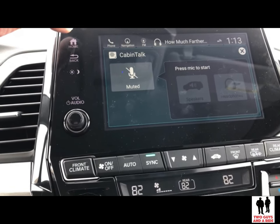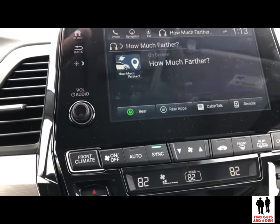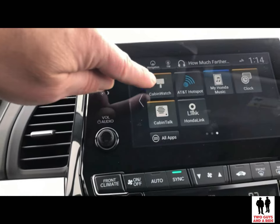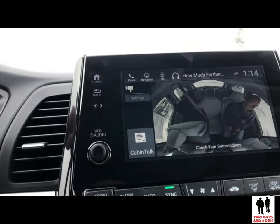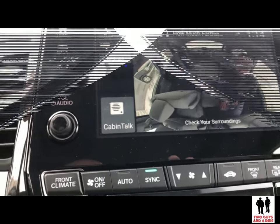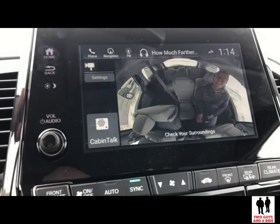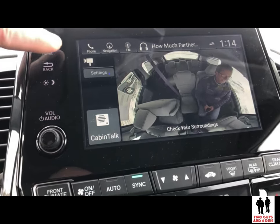But here's where the Odyssey goes one step further. There's a feature called Cabin Watch. I switched screens and there's Rob sitting in the back seat. You can keep an eye on your kids in the back and change the settings as to what the camera picks up. That is just way, way cool.